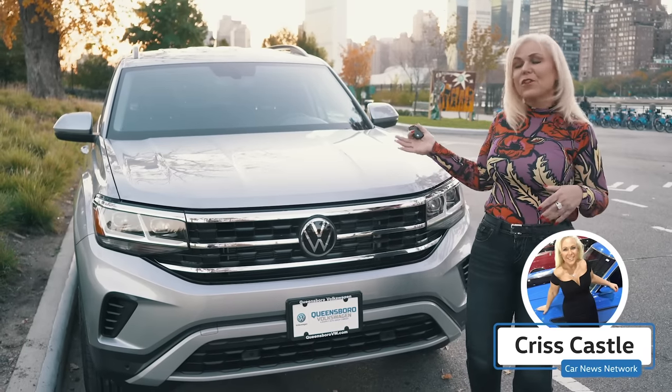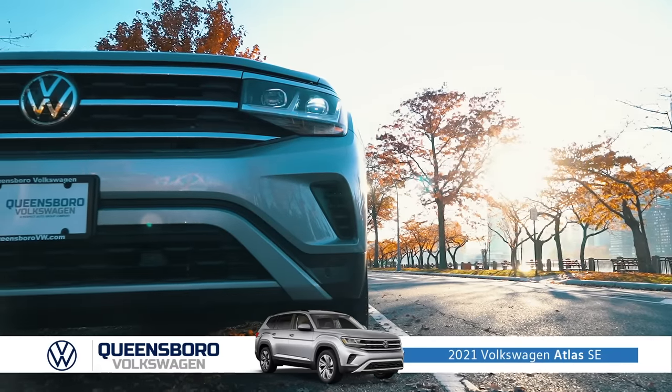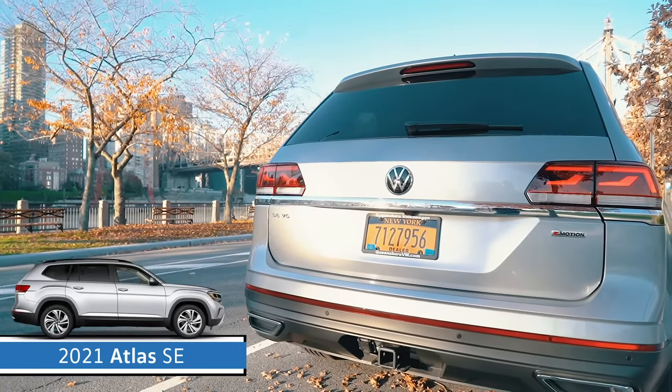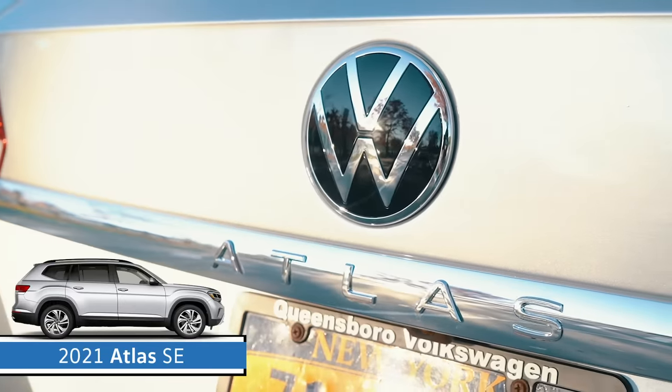Hi, this is Chris Castle, and today we're featuring the 2021 Volkswagen Atlas SE Tech Package. What I want to show you is three different ways that you can access the cargo space. So let's take a look.